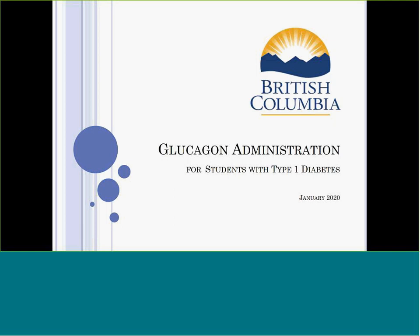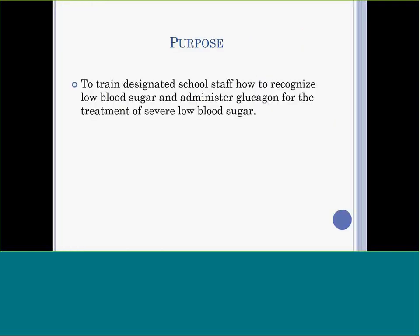Welcome to this clinical administration training for students with type 1 diabetes. Severe low blood sugar for a student with diabetes in a school setting is rare. However, it is important that school staff know how to recognize and treat severe low blood sugar. Designated school staff are trained to administer glucagon, a potentially life-saving injectable medication, or it can be given nasally as an emergency intervention. The purpose of this session is to teach designated school staff how to administer glucagon safely and effectively.